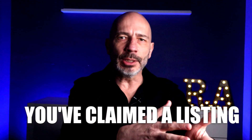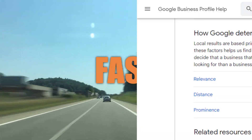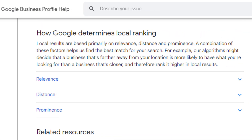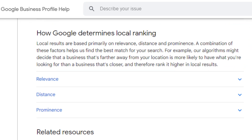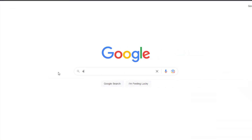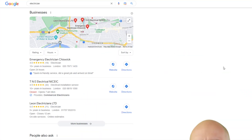So you've claimed and optimized your listing — now what? Surely you should be number one on Google Maps for all the areas you've specified? Not so fast. On its official documentation, Google explains that they rank listings in local search results using three key factors: relevance, prominence, and distance. Relevance means how well a local business profile fits what someone is looking for — so if you're a plumber, you'll never rank when someone searches for an electrician.